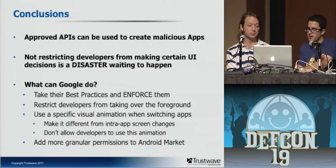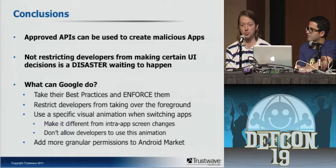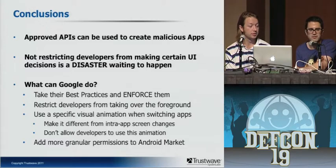Some conclusions: approved APIs can be used to create malicious apps — that's basically what we demonstrated here. This is specifically a design flaw where these APIs are not restricted for this type of use, and Google really has to change that. iOS doesn't suffer from this because you can't monitor what app is running and you can't put something in front of the user without their direct intervention. iOS also has different animations for switching between apps versus switching between views in the same app — those are the three key differences that allow this attack. It's not just this specific exploit that's the problem — it's the fact that developers can do whatever they want on the platform. Does anybody have any questions?